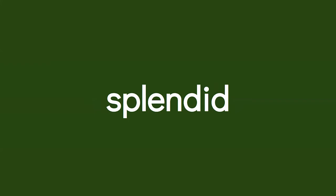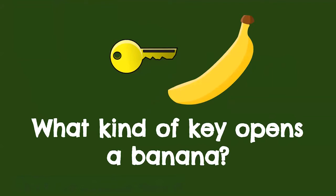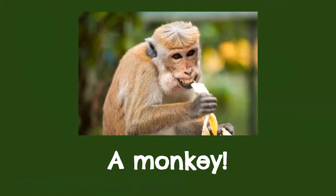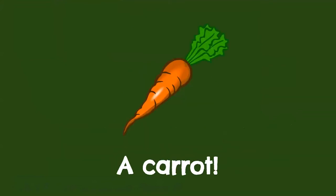Joke time! What kind of key opens a banana? A monkey. What's orange and sounds like a parrot? A carrot — because carrot rhymes with parrot.